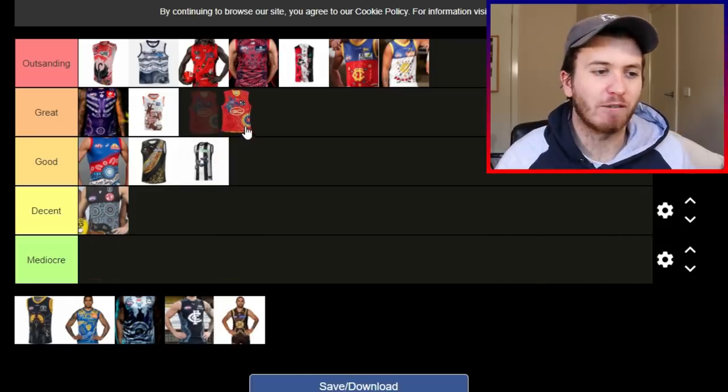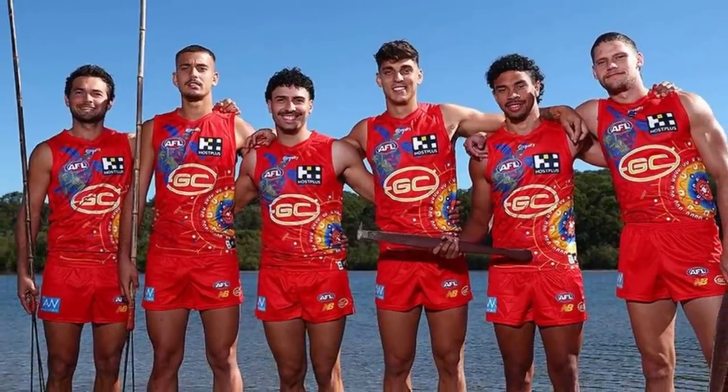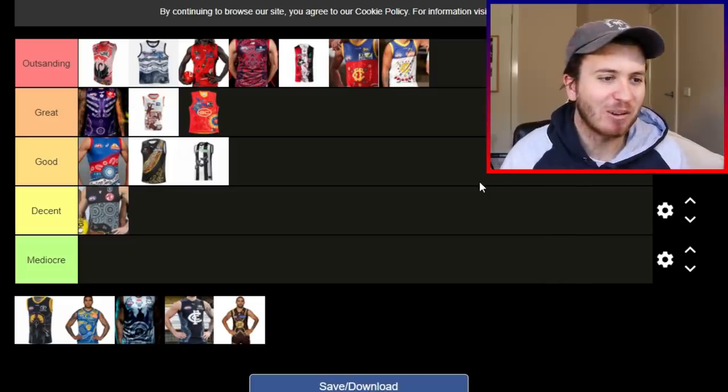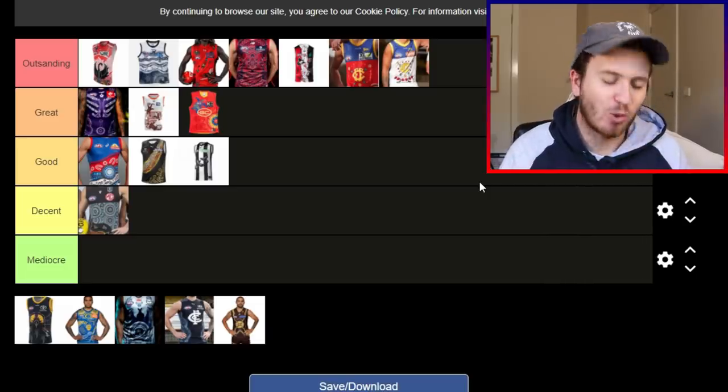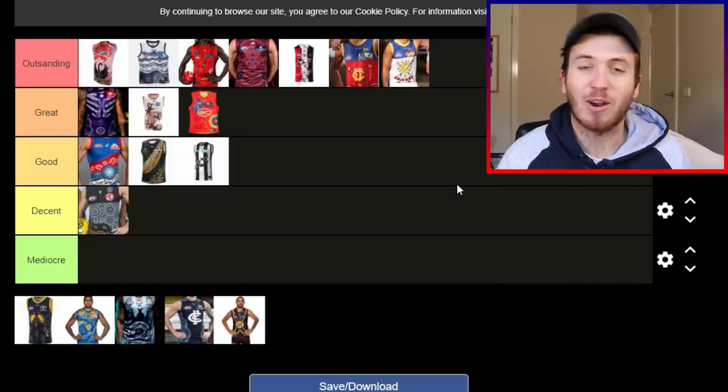Gold Coast using all the colours of their club — the yellow, the blue, the orange. They go in the great column. There's a turtle just below the AFL logo. Awesome design, great use of the art, and it goes into the great column for mine.